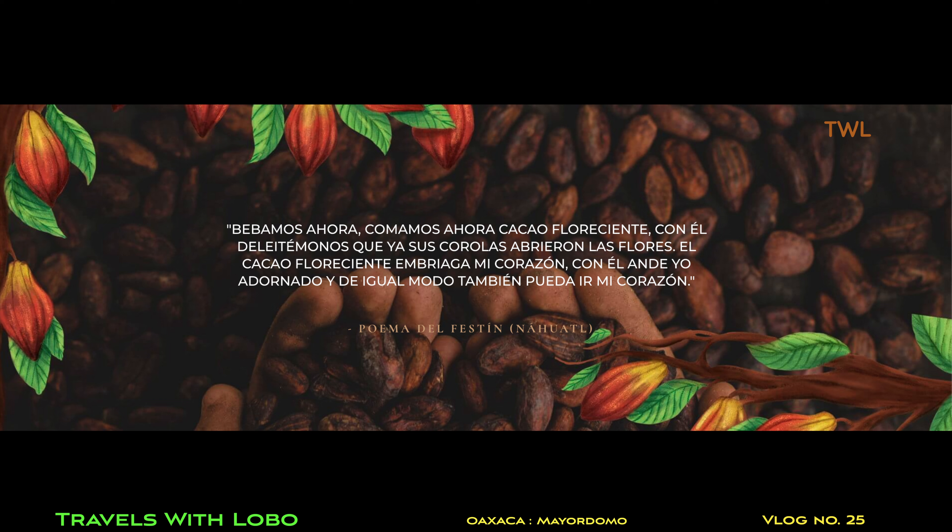This product — what is it? Is it coffee? It looks like coffee beans, but it's not. It's actually cacao beans, bigger and uglier than a coffee bean.